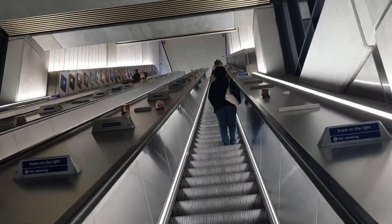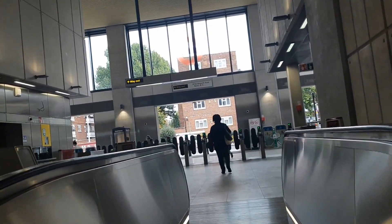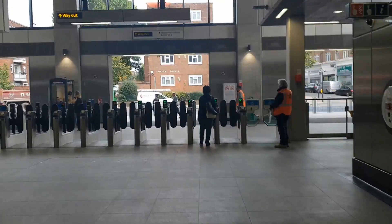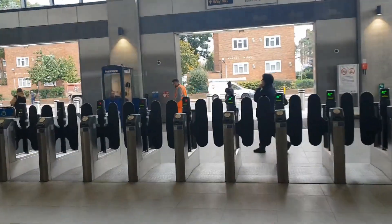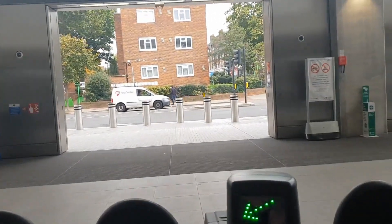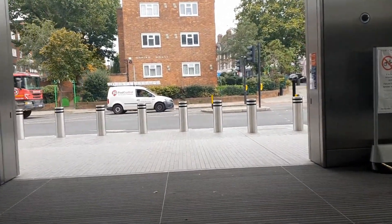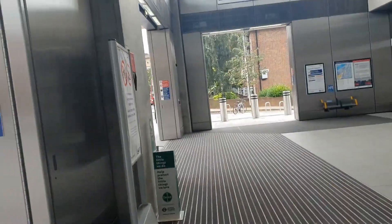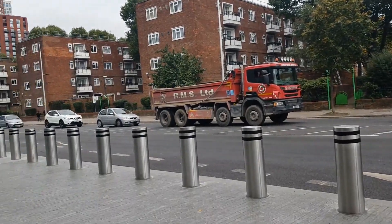The great thing about these new stations at Battersea Power Station and here at Nine Elms is that they're not very deep because it's literally just this one line, so actually one escalator and you're up and out. Also with lift availability at both stations, it makes both train stations really accessible for everybody. If you like London transport and seeing how to get around London, I've put a playlist up in the top right-hand corner of all our videos connected with transporting around London.